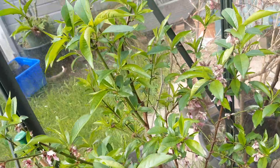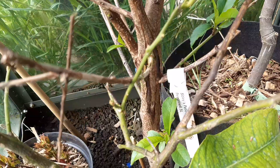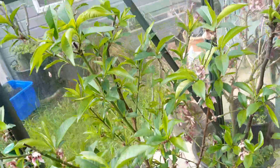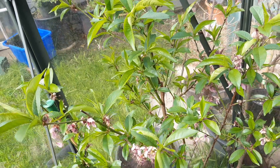It's looking really healthy. The only thing is it did have some canker, which I mentioned in previous videos, and I was going to take it out. But it looks really really healthy now, so I might leave it and see how it does this season.